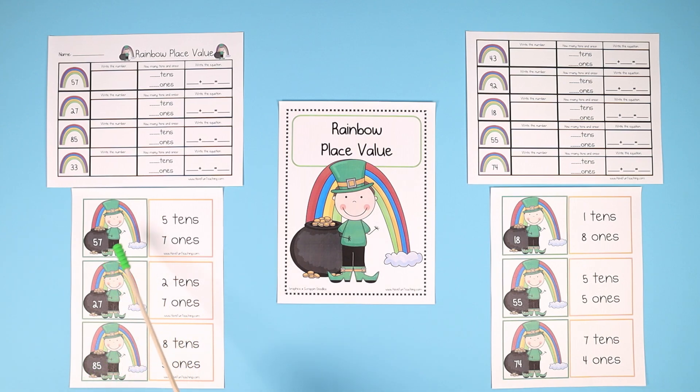For example, this flashcard right here shows a leprechaun with 57 gold, and they have to match it with the 5 tens and 7 ones flashcards.